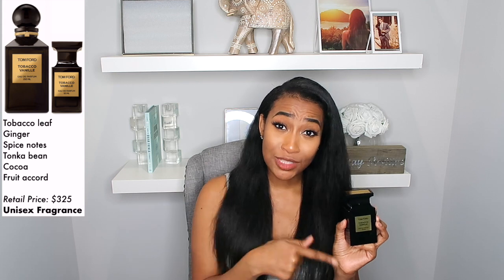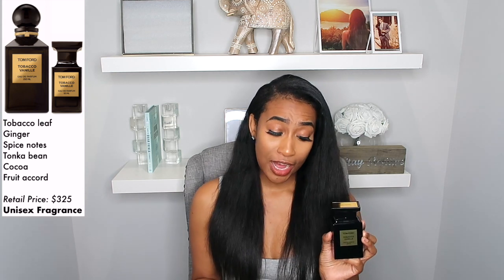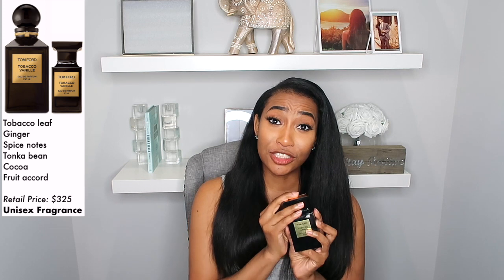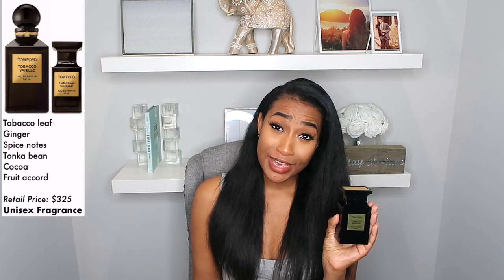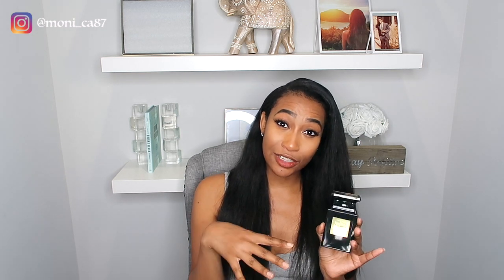When you first spray it, that spiciness hits you right away, and I truly loved just that within itself. But this fragrance does something so special — after a while, that spiciness kind of takes a back seat. The vanilla then takes the lead with a warm, smooth, creamy, sugary vibe. And it's not sugary in a cloying way, but in a very sophisticated, smooth way.